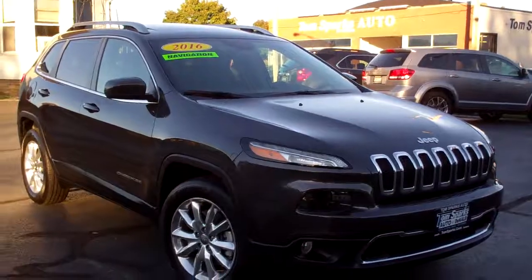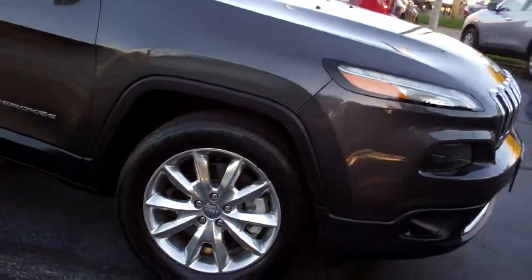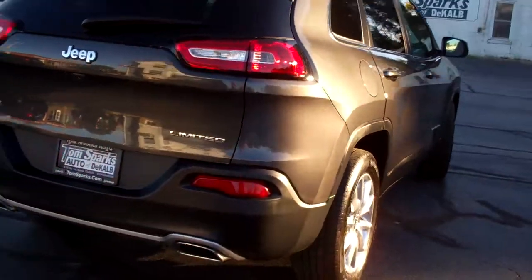Hey, check this out. 2016 Jeep Cherokee — nice car, gray in color, high polish chrome wheels, big panoramic sunroof, privacy glass. This is the limited edition.